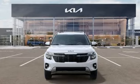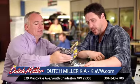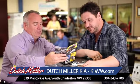Step into a Kia and be surprised. Hurry in today and see it for yourself. The customer experience is second to none at Dutch Miller Kia of Charleston.